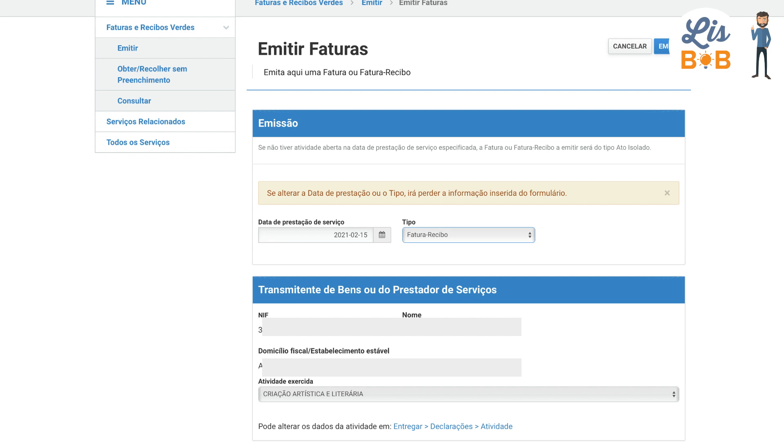Several fields appear, which may seem complicated at first and even more when you don't speak Portuguese. But don't worry, issuing a Recibo Verde is much easier than you might think. To make it simple, you will just have to provide information about who, what, and how much — who is the seller, who is the buyer, what is the purpose of the transaction, and finally the financial details of it.